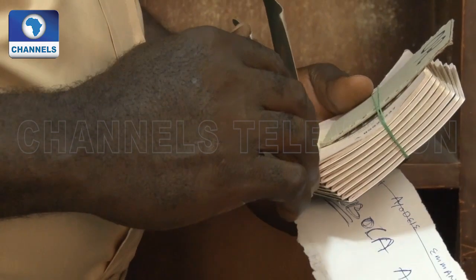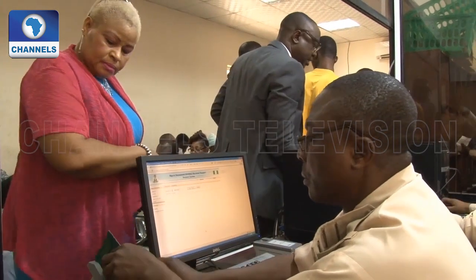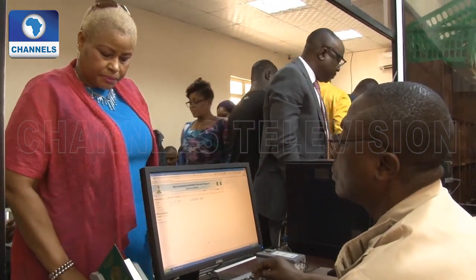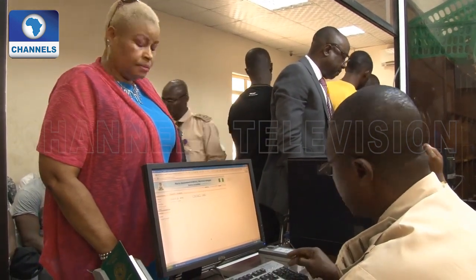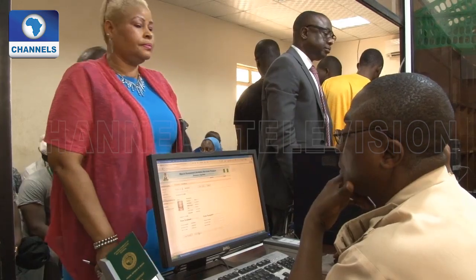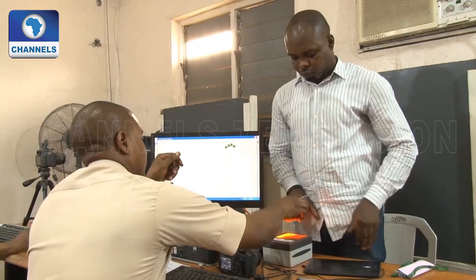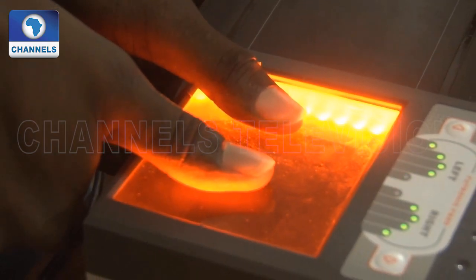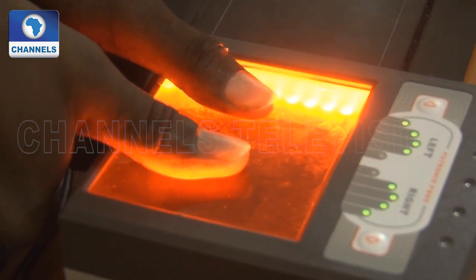Finally, the process stops at the collection point, where individuals come in to pick up their passports and the officer confirms it is the same person in the system. A final thumbprint is essential at this stage.